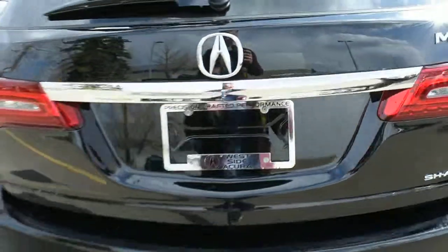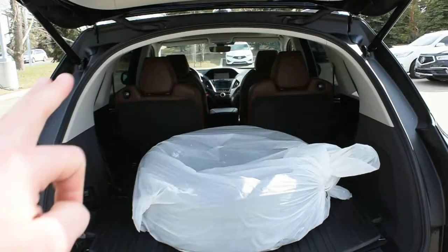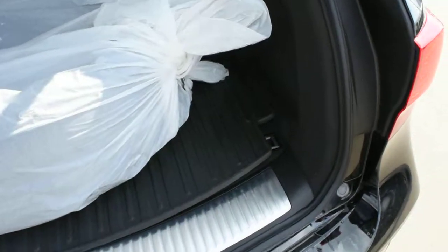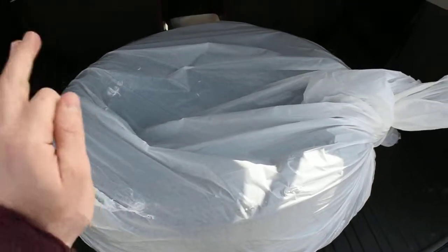There is also an added OEM 3,500 pound towing package. Now opening the liftgate, it does come power operated. The rear cargo area itself does have your split folding flat second and third row seating for increased cargo capacity. You also have a nice accessorized cargo tray, and with this vehicle it does come with a full set of winter tires included.